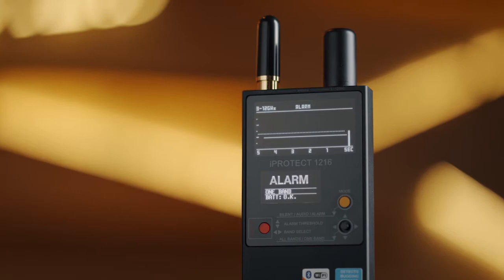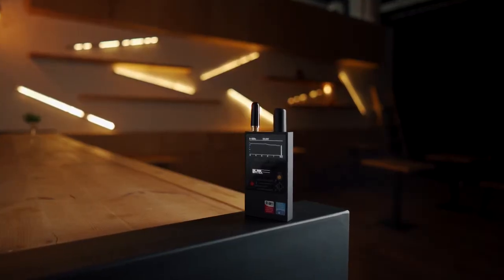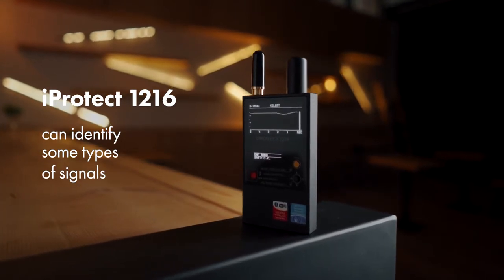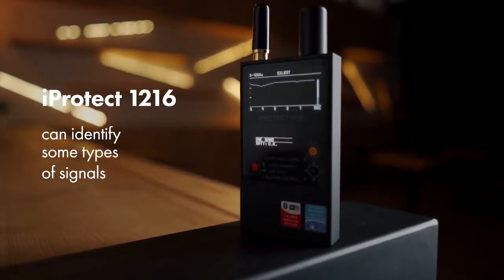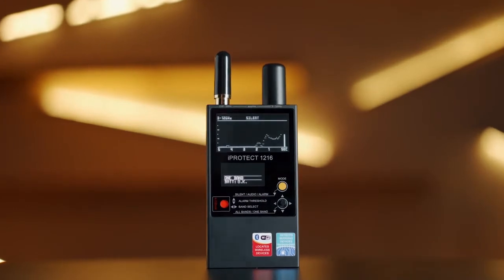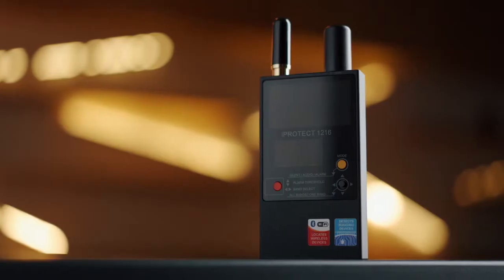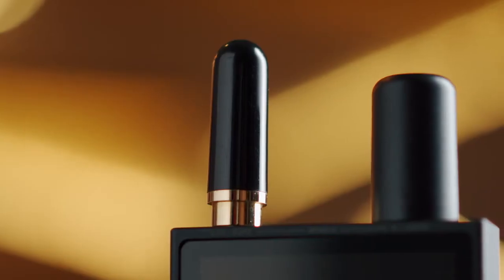The signature feature: in addition to drawing a bar graph, the iProtect 1216 can identify some types of signals and show a corresponding message on the additional display. These include a cordless DECT device in an idle state, an active DECT device, GSM, 3G, and Wi-Fi Bluetooth.